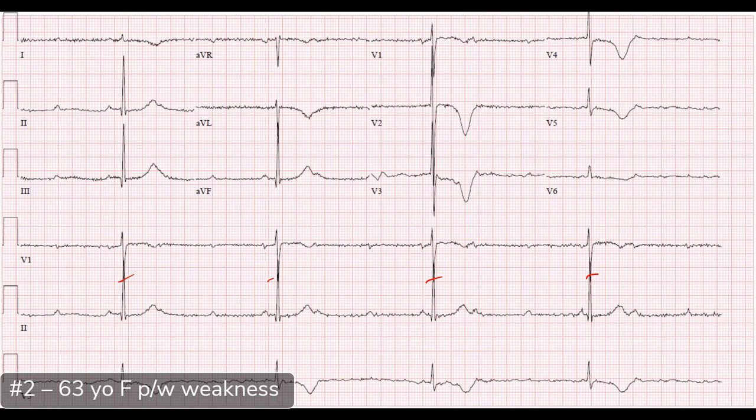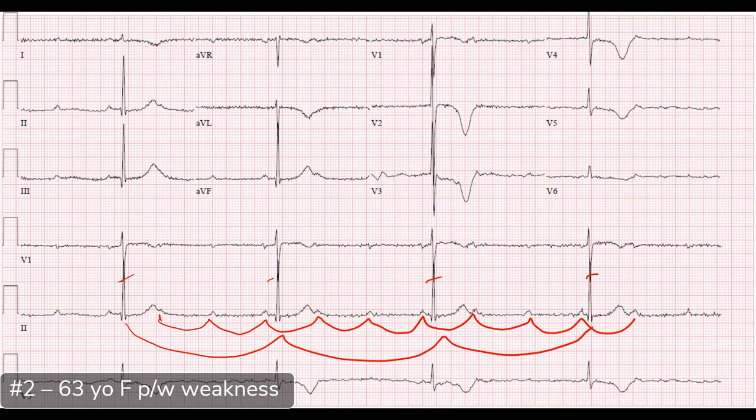Looking at the P waves — best seen in lead II on the rhythm strip and in V1 and V2. I can see a P wave coming out of that T wave. Marching out the P waves, they march out really nicely. The QRS complexes also march out very nicely — both are regular. But there is one QRS complex for every three P waves, making this a 3:1 block — a high-grade AV block, and presumably a Mobitz II second-degree block.